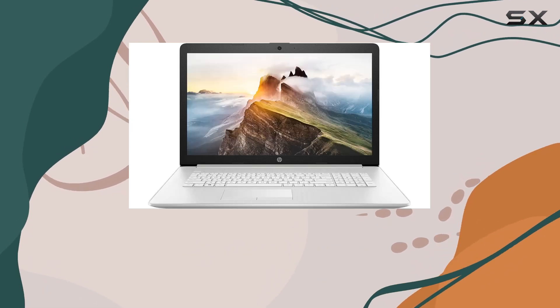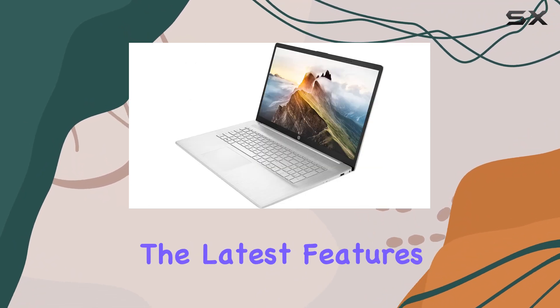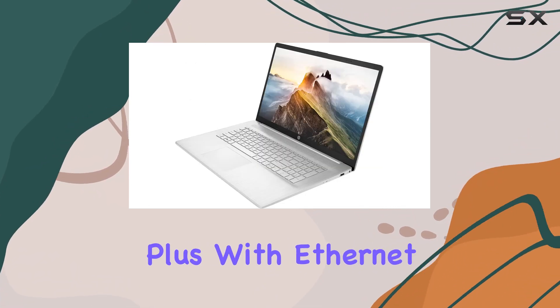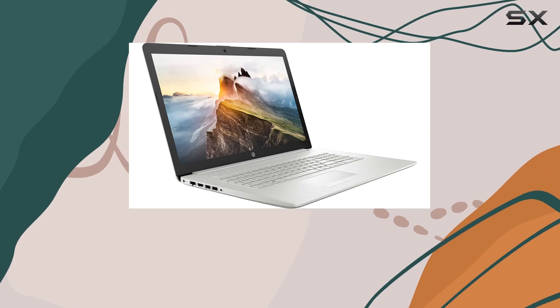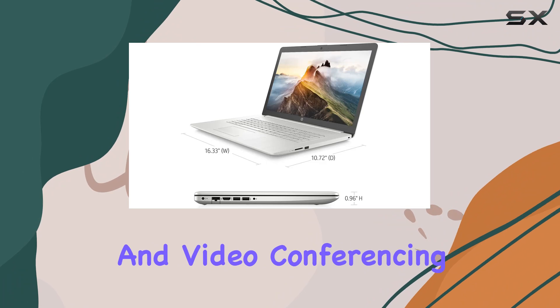The inclusion of Win11 mode, switchable to regular Win11, offers flexibility and access to the latest features and updates. Plus, with Ethernet connectivity and a front-facing camera, this laptop is ready for all your connectivity and video conferencing needs.